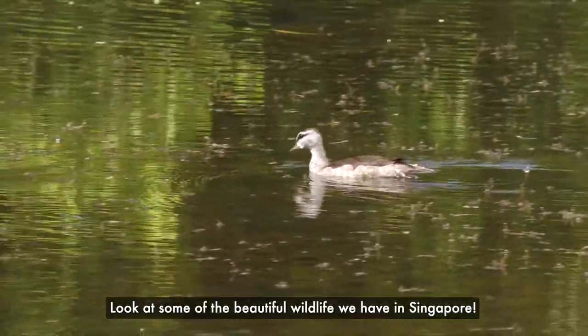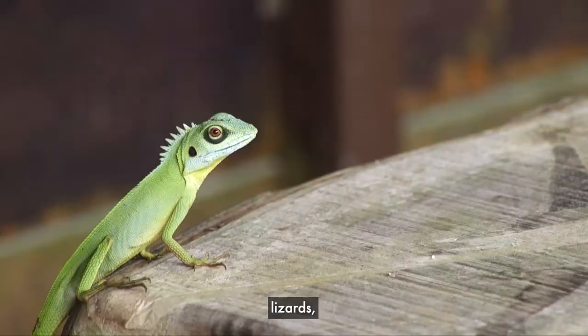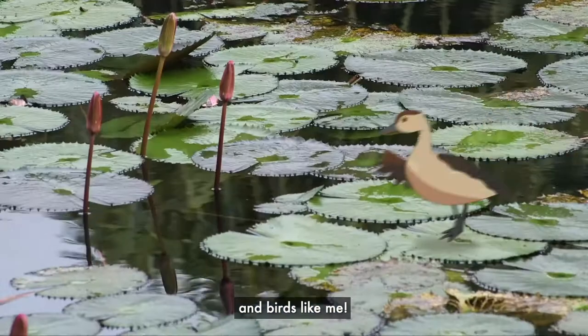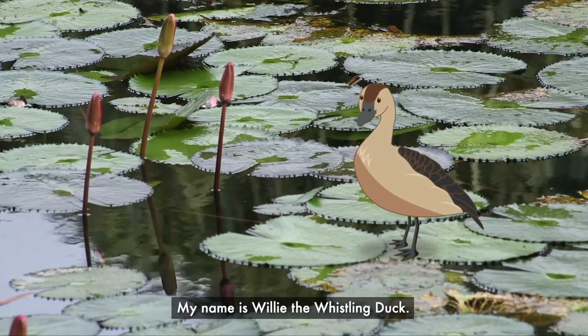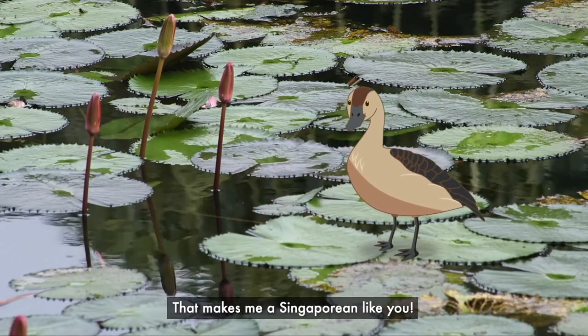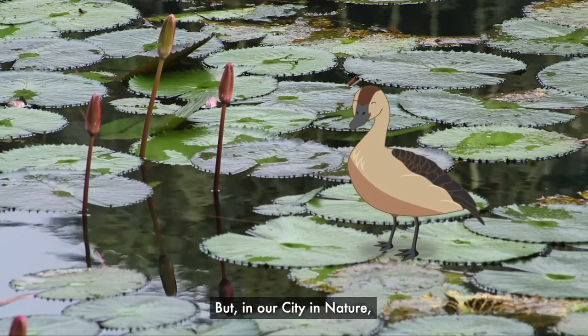Look at some of the beautiful wildlife we have in Singapore. We have otters, lizards, monkeys and birds, like me! Hello boys and girls, my name is Willy the Whistling Duck. I'm one of the wild animals that live in Singapore. That makes me a Singaporean like you!